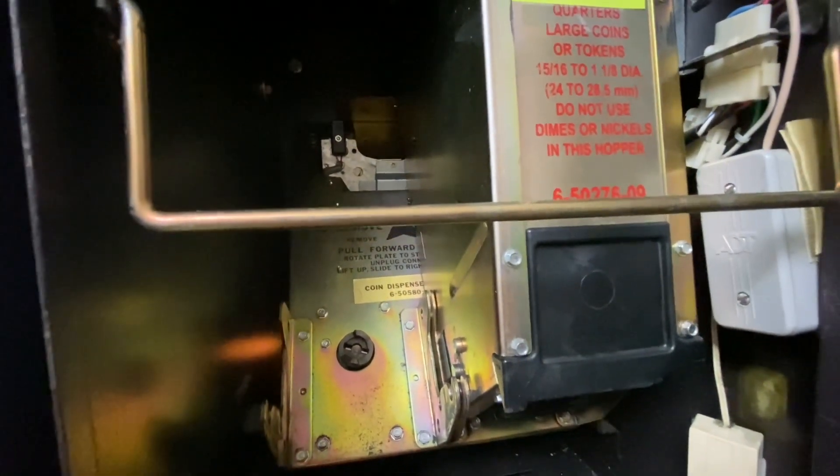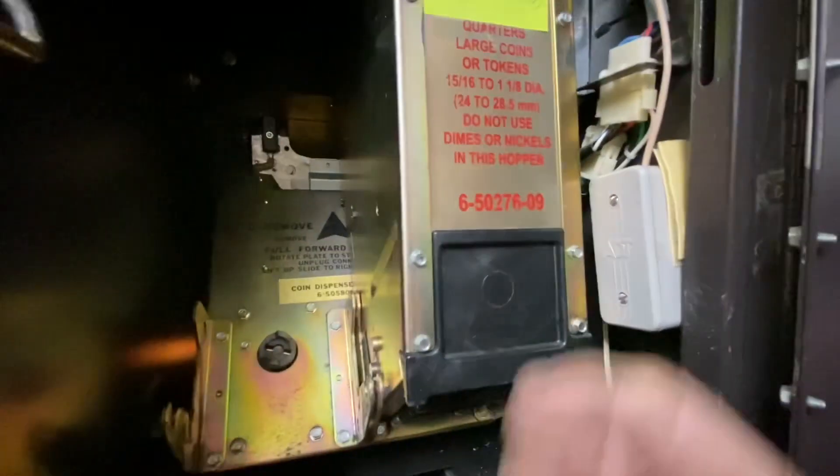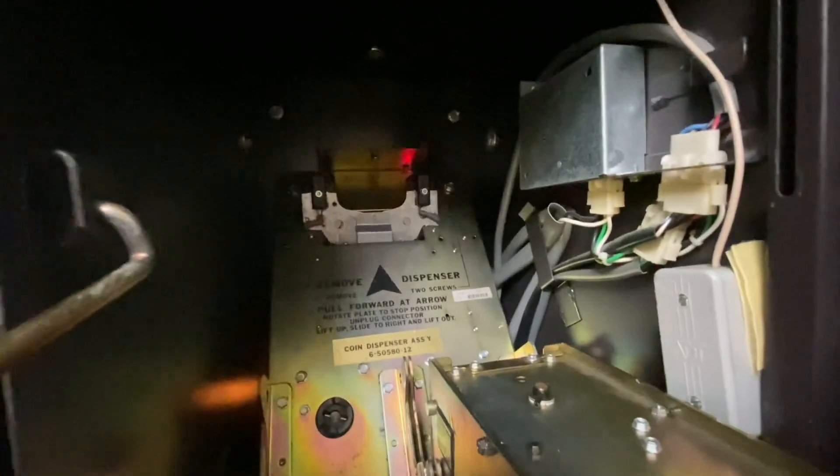Now I already took one hopper out, but in case you don't know how to take a hopper out, here's how you do that. Take this little bar out — it's got the little groove right there — and this will go forward. Be careful because when it's full of quarters, it will be heavy. Then this simply has a little plate back there. You just lift out and you're done.